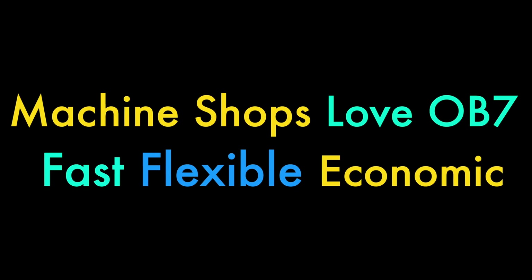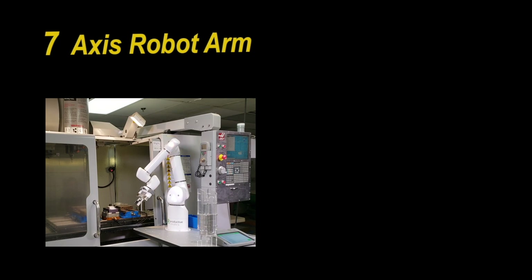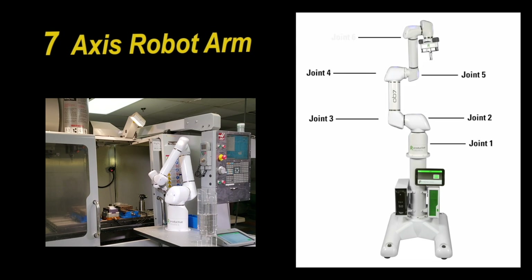It generates more income and more part productivity, and helps you with your schedule. The seventh axis for us is key. We'd love to have more than one OB7.